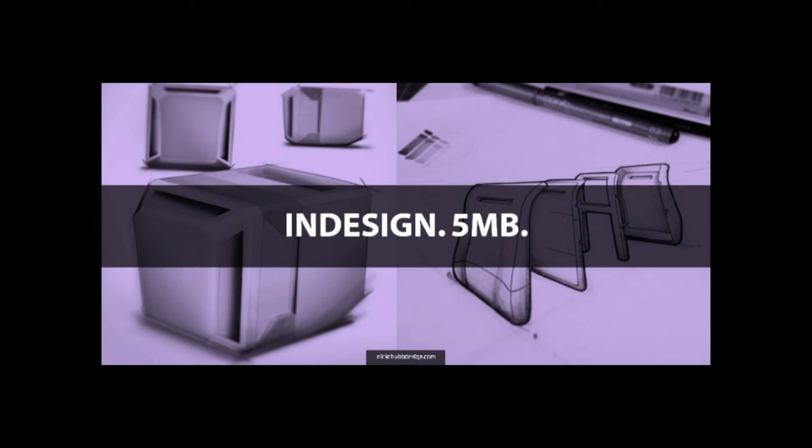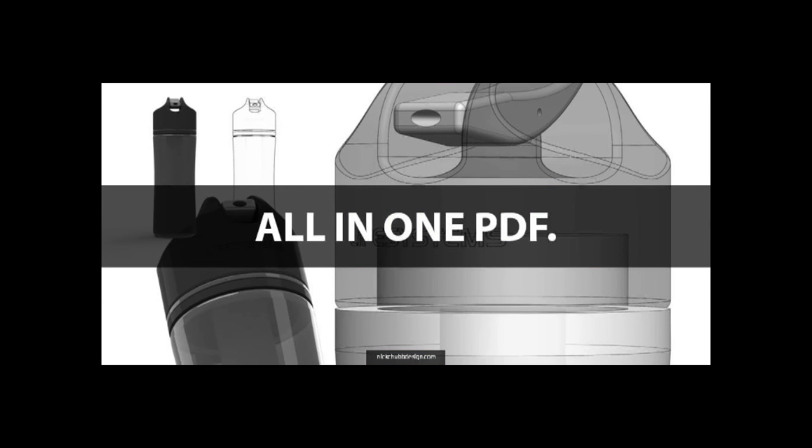You need to be creating your portfolio in InDesign — for the file reduction capabilities and layout control. If you're not well versed in InDesign, treat crafting this portfolio as your opportunity to master it. Aim for around five megabytes; don't go over ten. Also, if you're applying for a job, why send a separate PDF for your cover letter, a separate PDF for your CV, and a separate PDF for your portfolio? Get everything into one PDF, so that person just has one file they can look at or forward on. A lot of people send loads of different files — just get it all into one.